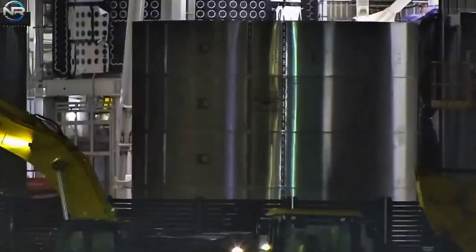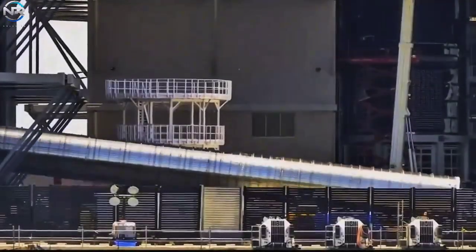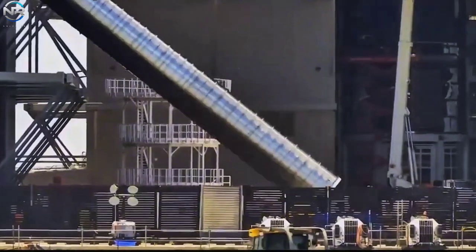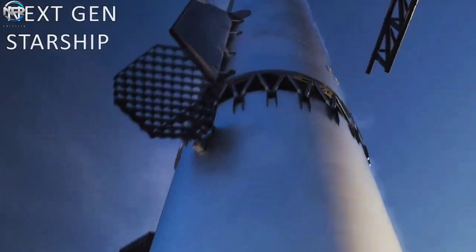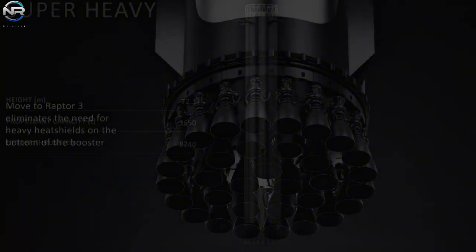At the same time, there are signs that booster 18 is nearly fully assembled. Major components such as the tail section and auxiliary components have been delivered. Once the tube is installed, they will likely begin stacking to build the first complete Super Heavy V3.